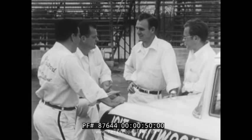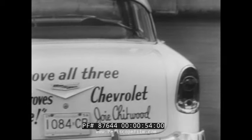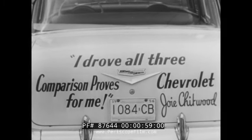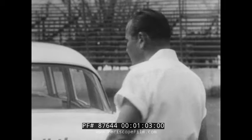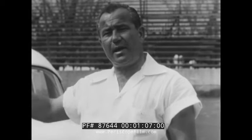Yes, this is The Outfit, and this is the slogan they swear and live by. I drove all three. Comparison proves it's Chevrolet for me. And here's a man who should know. I'm Joey Chitwood. I'm the boss of this outfit, so be my guest.